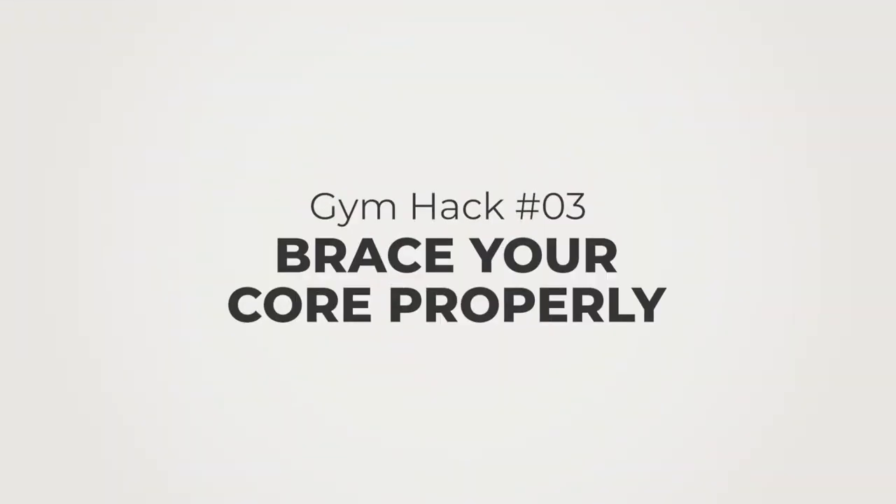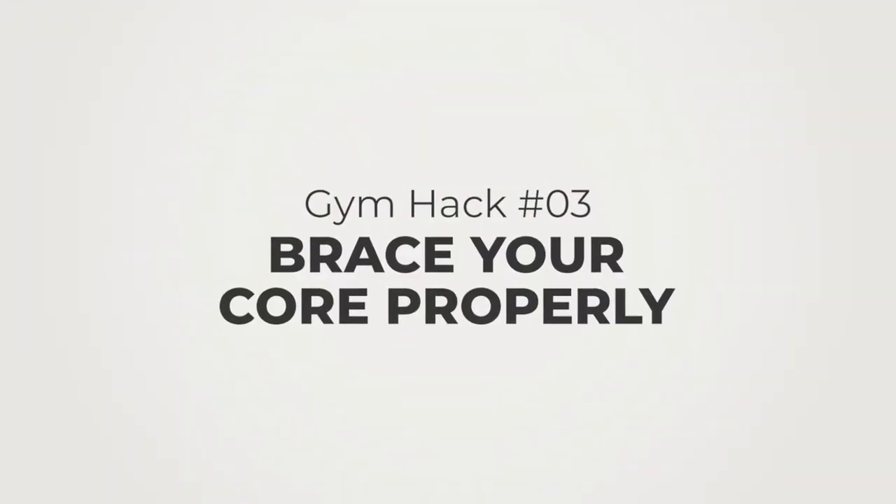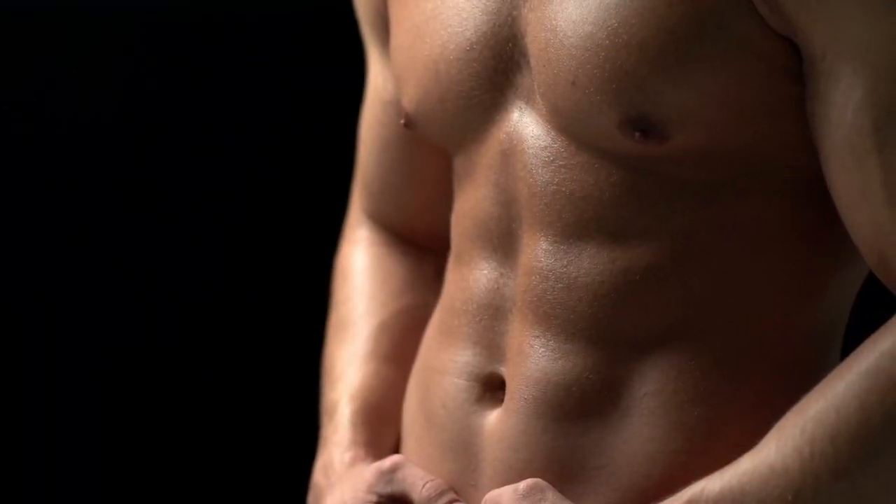Tip number three is to ensure that you brace your core. A lot of people — and I myself did this wrong — brace incorrectly by inhaling with their chest, which actually makes you weaker. You're not tight, not stable, and not going to be strong during heavy lifts. What I'd actually recommend is taking a deep breath and bracing your abdominals from the midsection during an exercise. When you do that on the bench press or a squat, it tightens you up so you can perform the movement with stricter form and more power, which means you're going to build more muscle and get stronger.